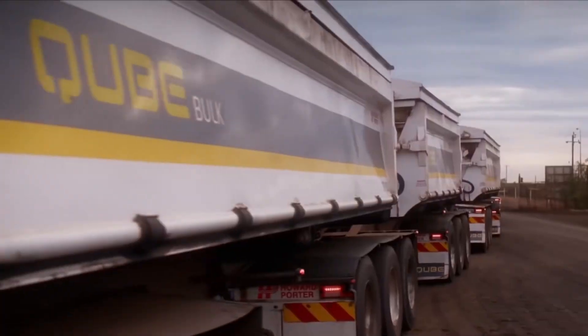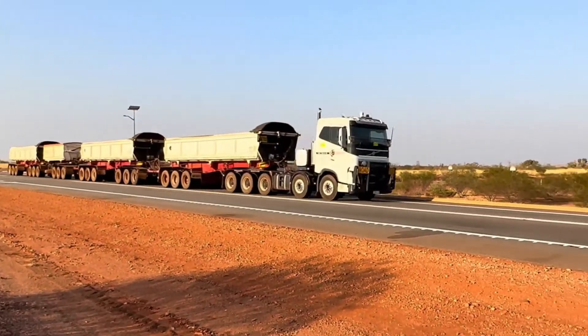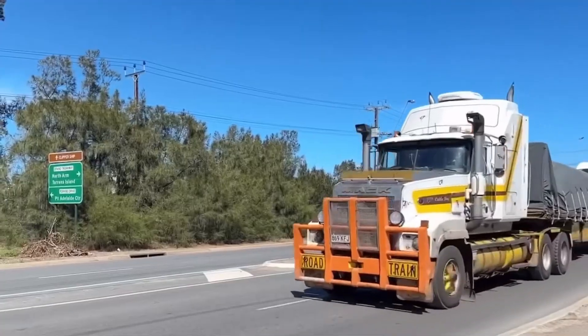What if I told you a single truck could stretch longer than 15 football fields? Sounds insane, right? But it's real. These beasts are called road trains, and they carry loads so massive they make ordinary trucks look like toy cars.